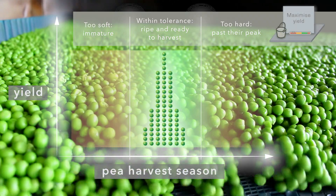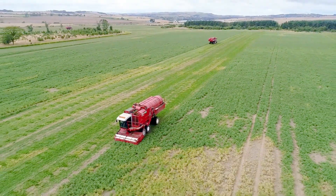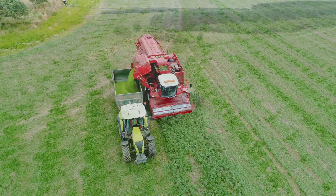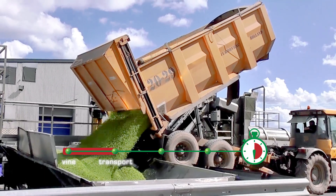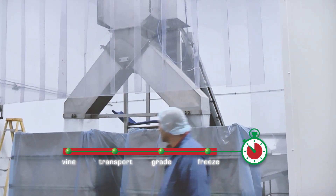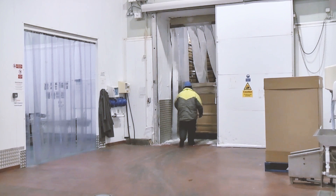An accurate test of tenderness is vital in maximising yield. Harvest commences and operates 24-7. There is a time-critical window of 150 minutes to vine, transport, grade and freeze. The peas are packed and moved into cold storage, with similarly graded peas kept together.